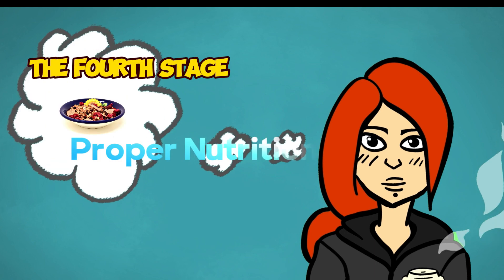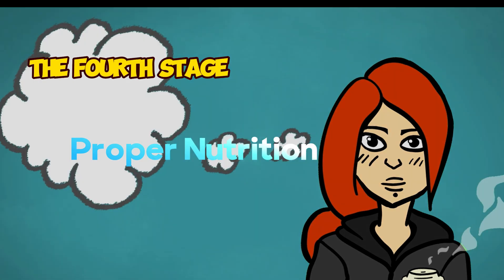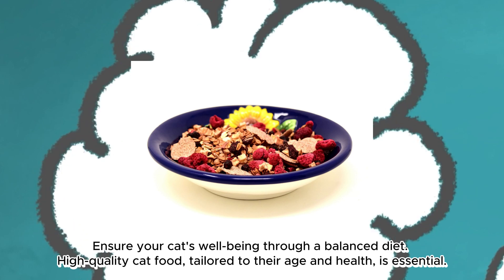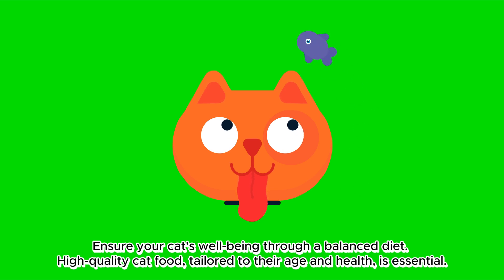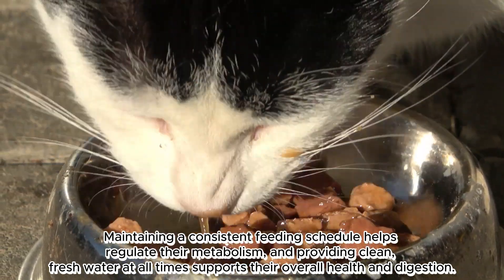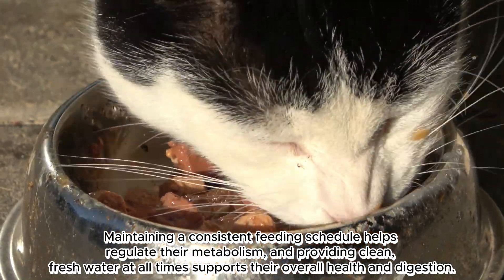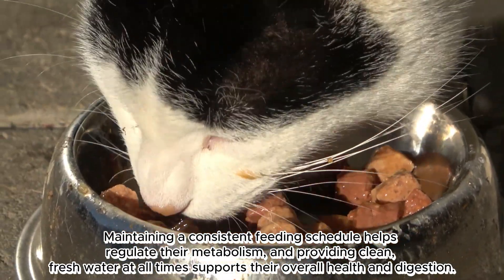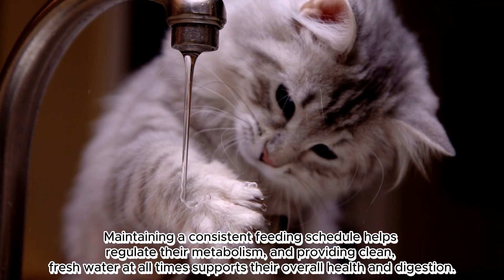The fourth stage: proper nutrition. Ensure your cat's well-being through a balanced diet. High-quality cat food tailored to their age and health is essential. Maintaining a consistent feeding schedule helps regulate their metabolism, and providing clean, fresh water at all times supports their overall health and digestion.